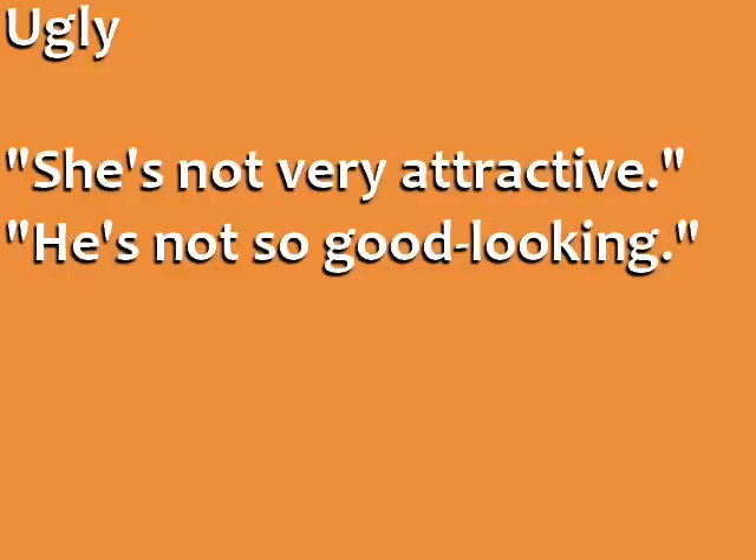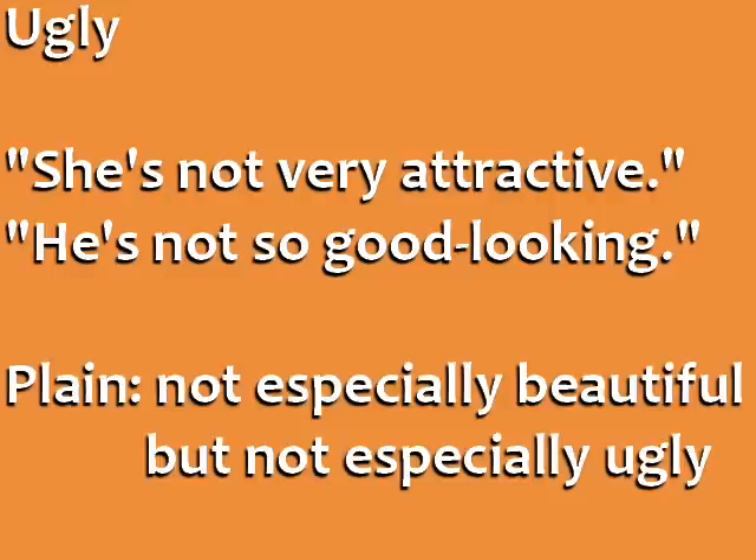The opposite of beautiful or handsome is ugly, but that's a strong word, so most people express this idea using the negative form of one of the positive words. For example, she's not very attractive, or he's not so good-looking. Finally, there is the word plain, which describes a person who is ordinary-looking — not especially beautiful or handsome, but not especially ugly either.